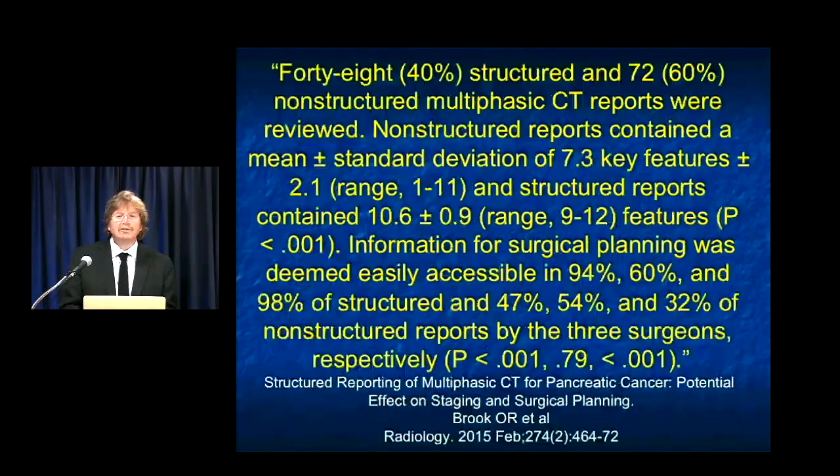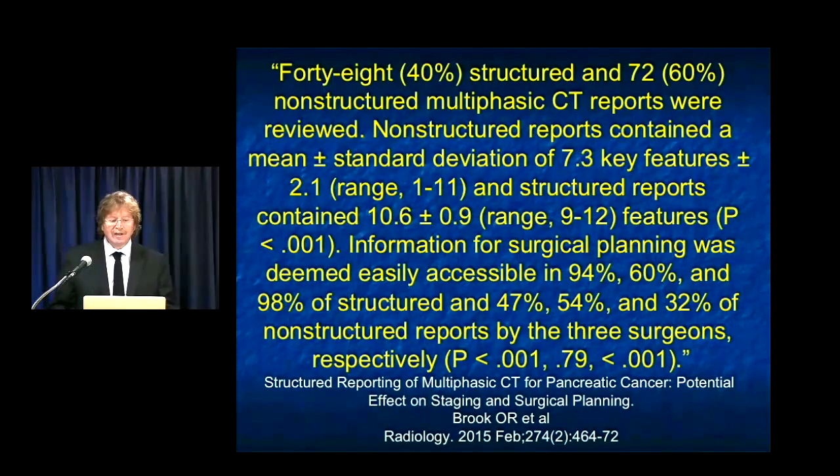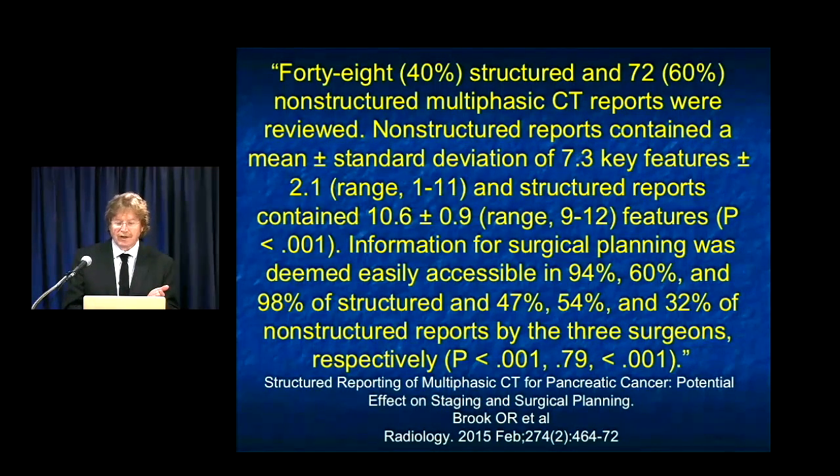The numbers in that article are striking: information for surgical planning was deemed readily accessible in 94% of cases with structured reports versus 47% without. So not only doing the study correctly but also reporting it correctly becomes very important.